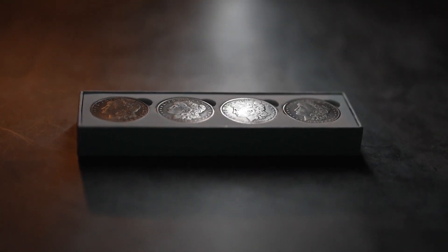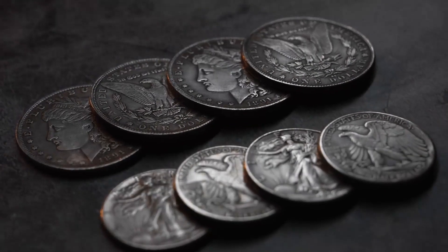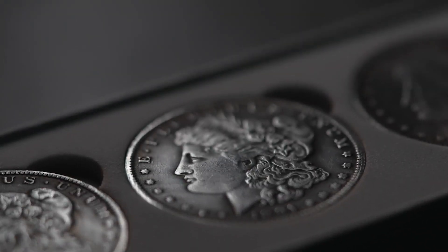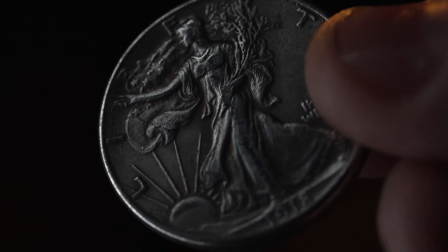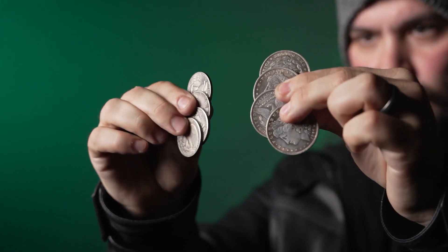In this deluxe set, you will receive a beautiful full set of dollar-sized replica coins, as well as a complete set of half dollar replicas, so you can get started on your journey right away.